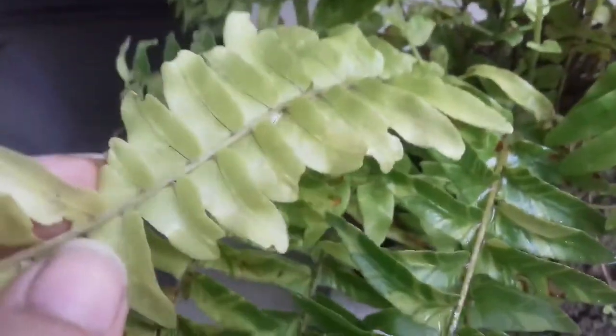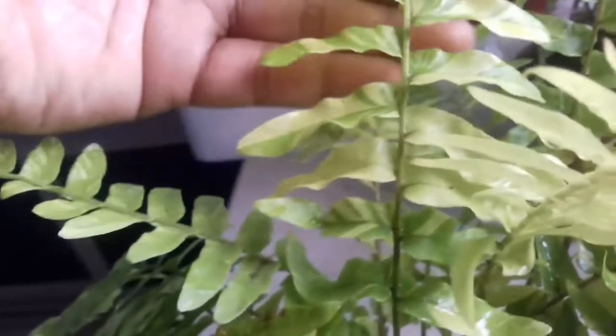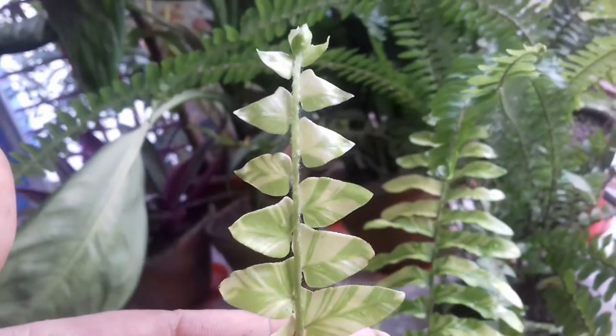The plant is very huge in size and cost me around 50 rupees. It is very easy to care for but needs high humidity, so you need to mist your plant from time to time to keep the humidity up.